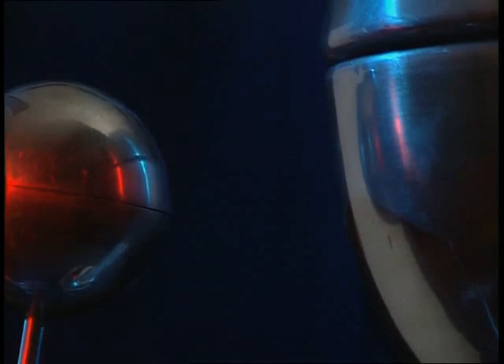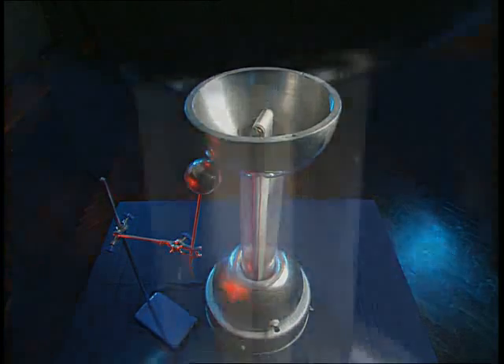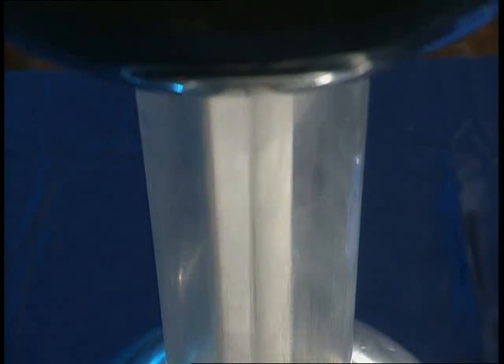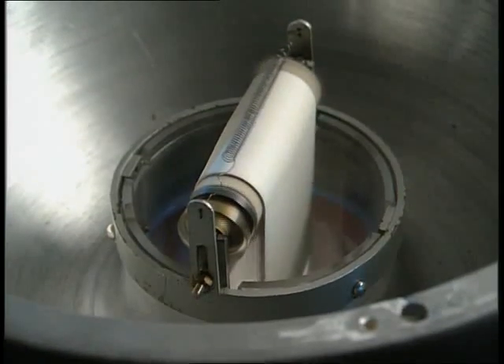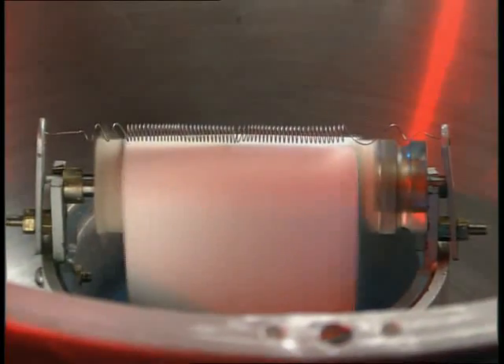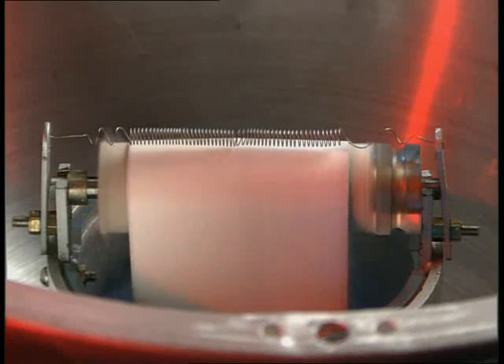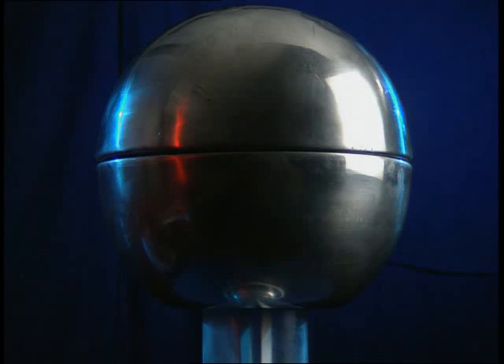A Van de Graaff generator produces enough charge to generate a spark. Take a look inside and you can see a motorised rubber belt. It passes around a Perspex roller at the bottom and at the top. As the belt rubs against the roller, it acts like the cloth on the plastic rod — it rubs off electrons, leaving the rod positive while the belt becomes negative. The electrons are collected by a spring and transferred to the metal dome. Because it has nowhere else to go, the charge builds up. It can't move from the dome, so it's called static charge.